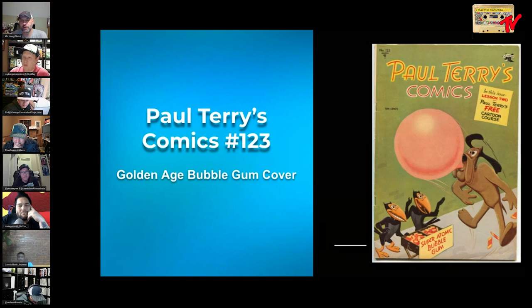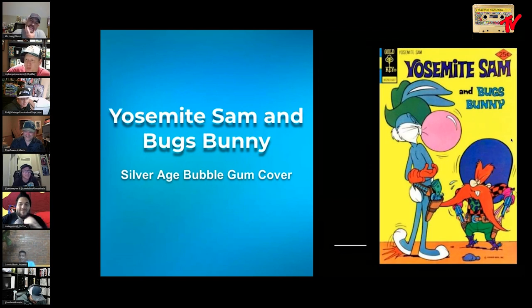Paul Terry's Comics number 123 — a staple in anybody's bubblegum collection. Those ravens down there — Echo and Jekyll, or actually they might be magpies — selling super atomic bubblegum, tricking this poor dog. A book we're all happy to have in our collection for the bubblegum enthusiasts.